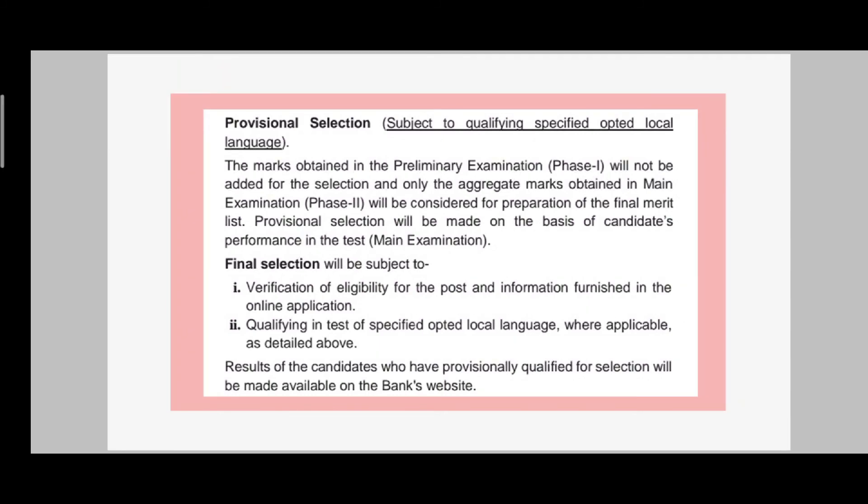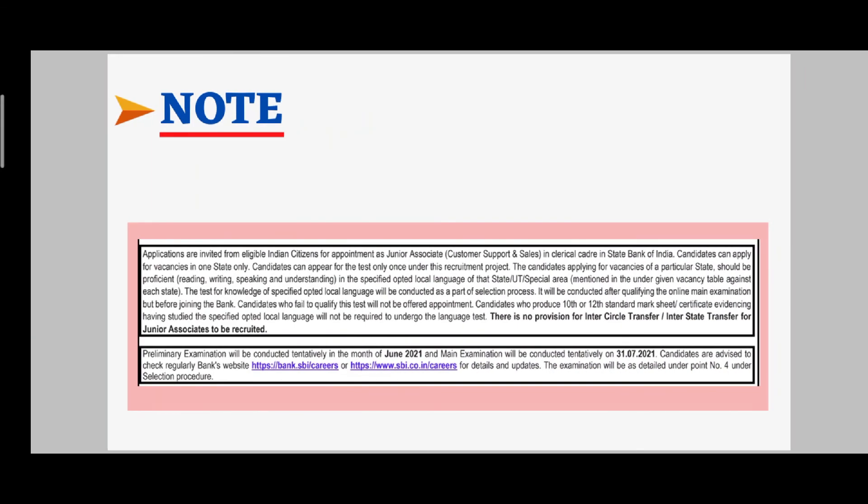For final selection, the merit list will be based on Phase 2 marks only. Final selection depends on document verification and whether you qualify the local language test. Also note regarding transfer: you can apply in a single state only, and there is no inter-circle or inter-state transfer allowed. Please keep this in mind.